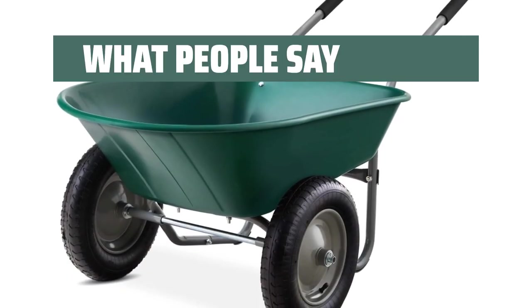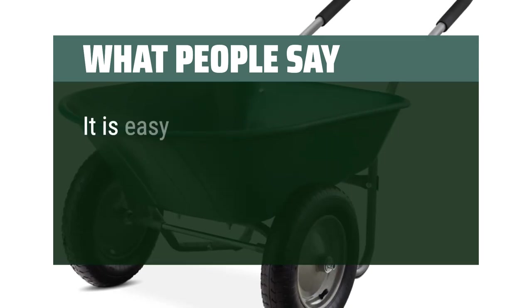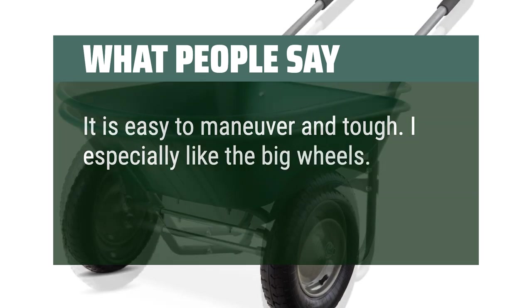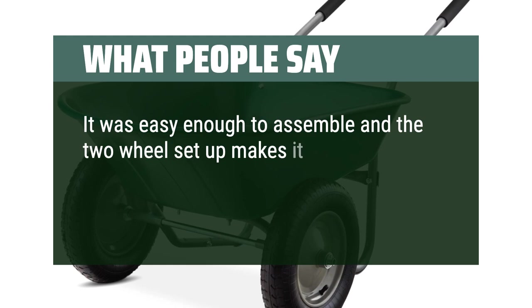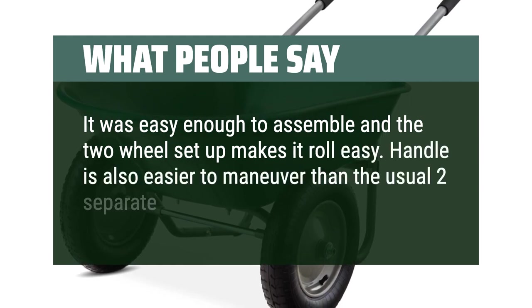What people say: Easy to handle and sturdy. It is easy to maneuver and tough. I especially like the big wheels. It was easy enough to assemble and the two-wheel setup makes it roll easy. The handle is also easier to maneuver than the usual two separate handles.